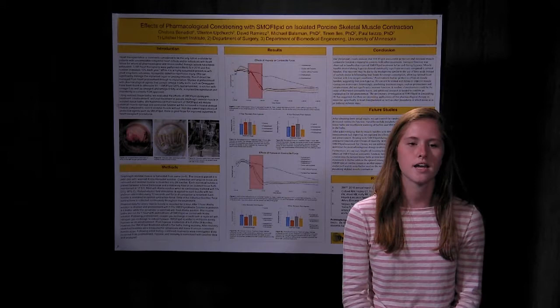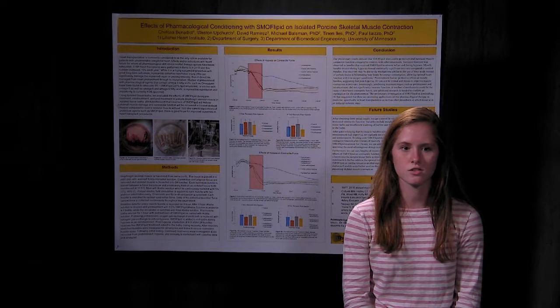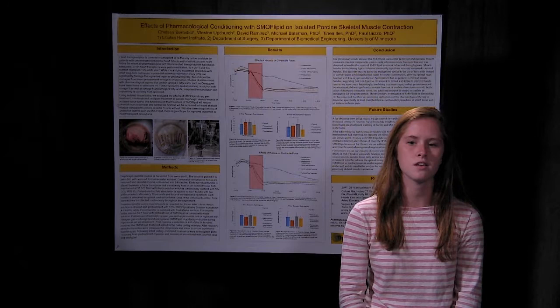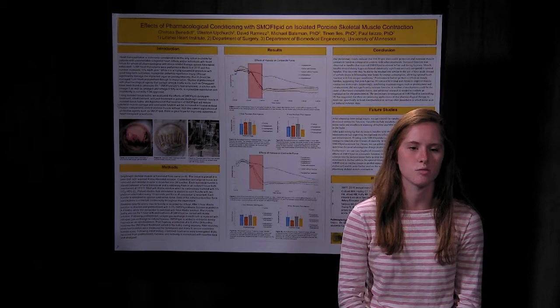This is important because smoflipid could be a potential solution in patients and individuals who have to undergo surgeries in which their muscles or different organs have to undergo a period in which they lack oxygen, so that the function of these doesn't decrease after the procedure has occurred.